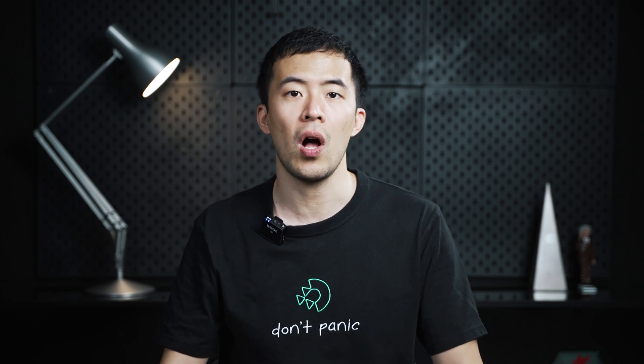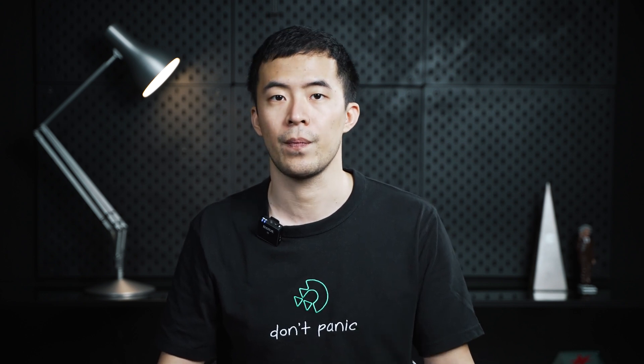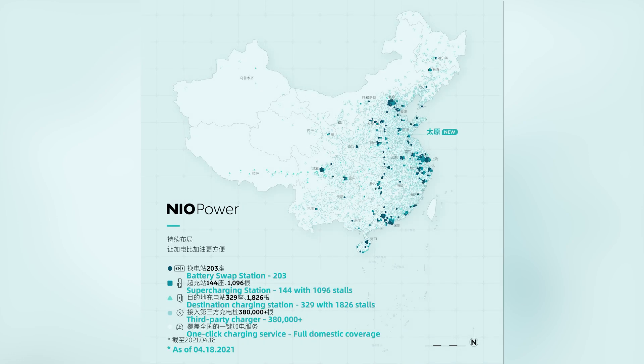BaaS is a win-win for NIO and its users — it not only lowers the initial cost of ownership but also separates the ownership of the battery itself. Battery swap is by far the fastest way of regaining range for an EV. Since batteries take up a huge portion of EV costs and degraded batteries tend to bring down residual value, cars with BaaS have lower initial costs and hold their price better when sold used. NIO has already put more than 200 stations in the grid, and this number will reach 500 by the end of 2021.